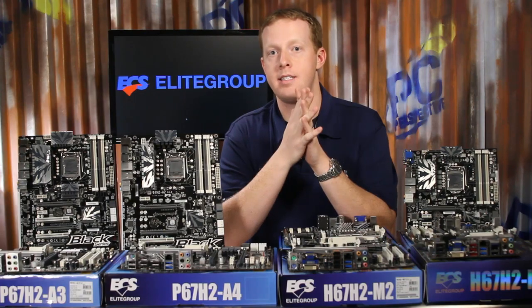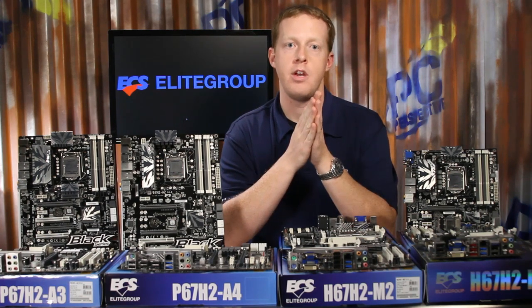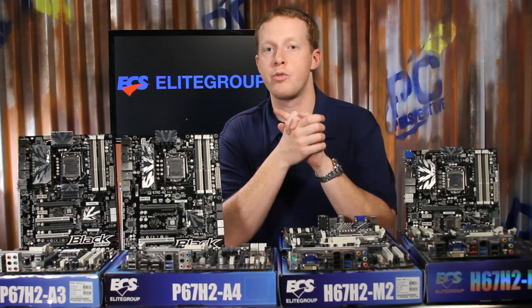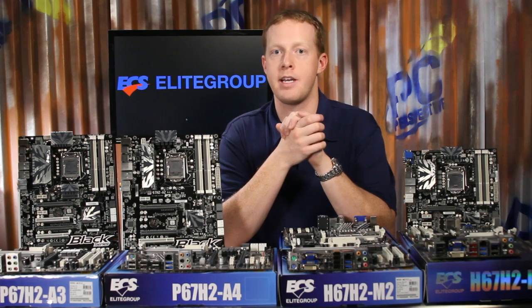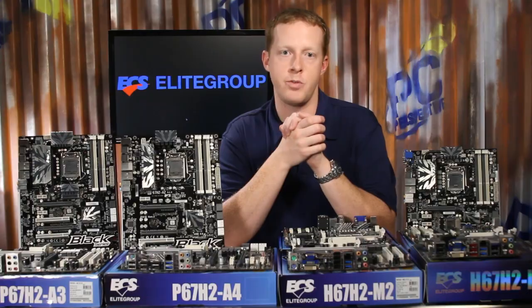The ECS P67 and H67 motherboards run the gamut from mini-ITX form factor HTPC solutions to full-on enthusiast-class overclocking-ready motherboards with 3-way GPU acceleration support. For your next system based on the second-generation Intel Core processor family, ECS definitely has what you're looking for.